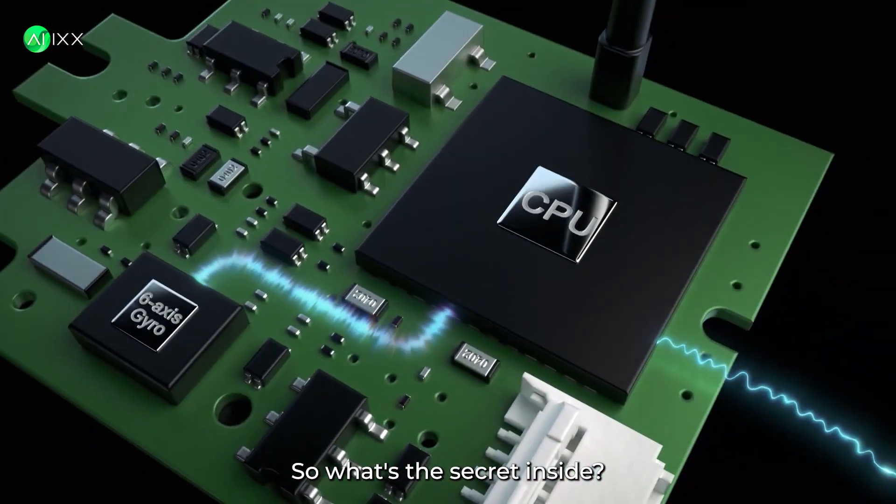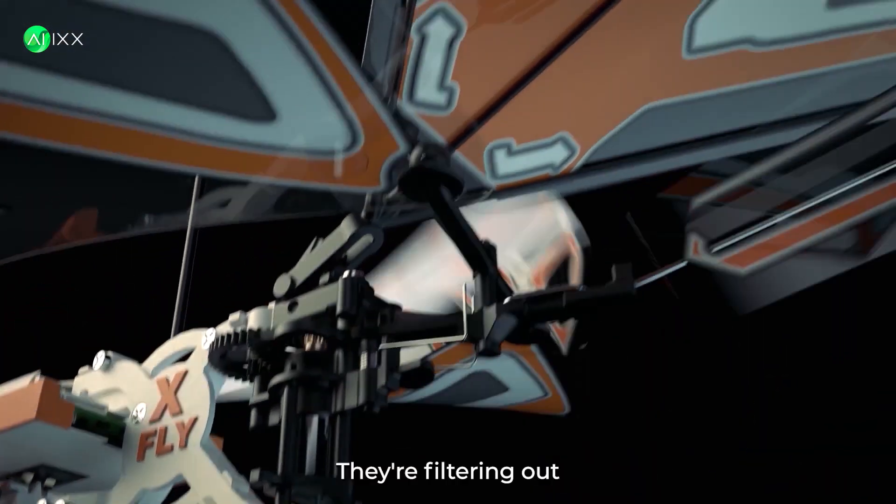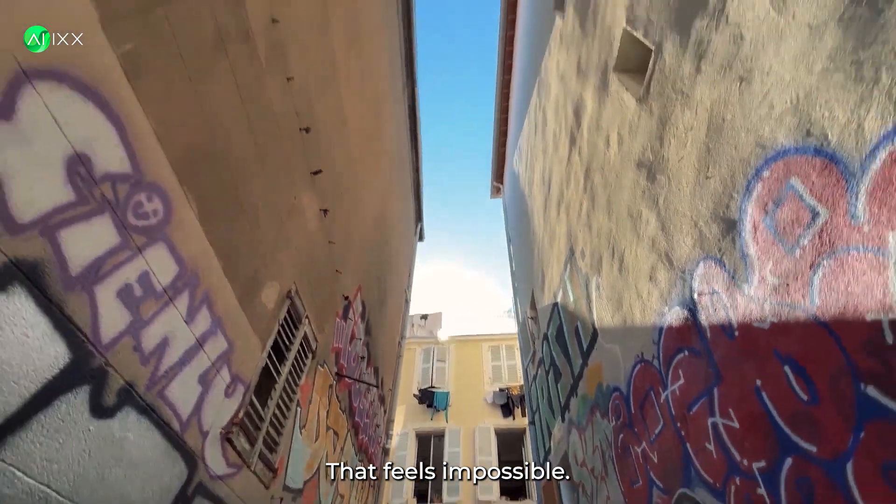So what's the secret? Inside: tiny sensors and a powerful AI CPU. They're filtering out the massive vibrations from those wings, creating stability that feels impossible.